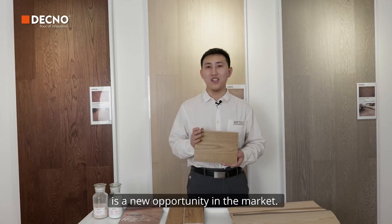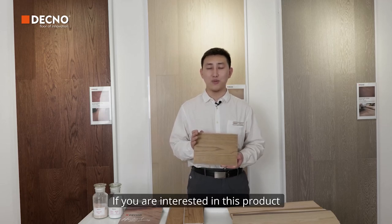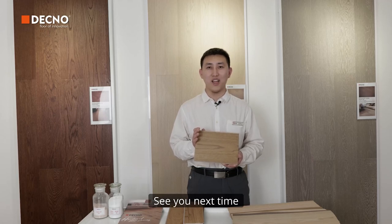VSPC Flooring is a new opportunity in the market. If you are interested in this product, follow JackKnow to learn more. See you next time.